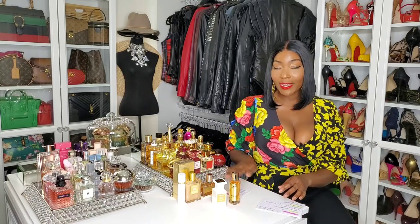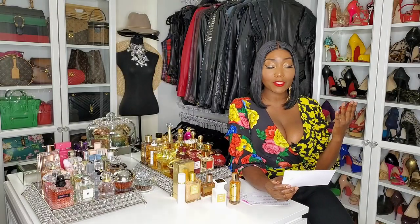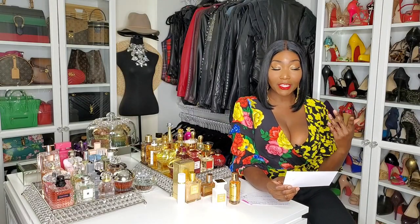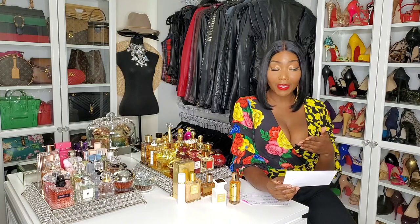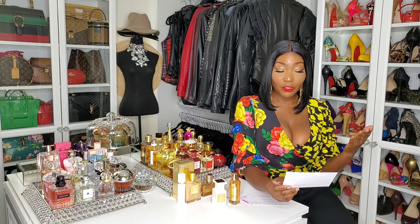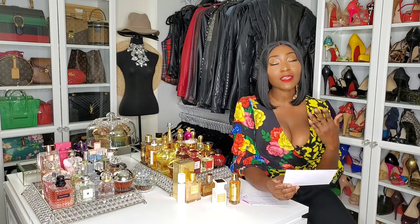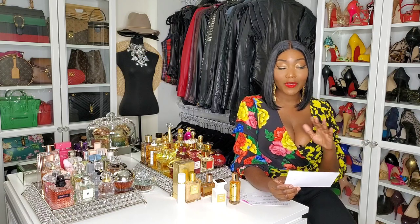So just so you know, we're going to have six rounds and they're going to be based on retail price, packaging aesthetic, packaging functionality, notes breakdown, performance, and the all-around scent. That's six rounds.